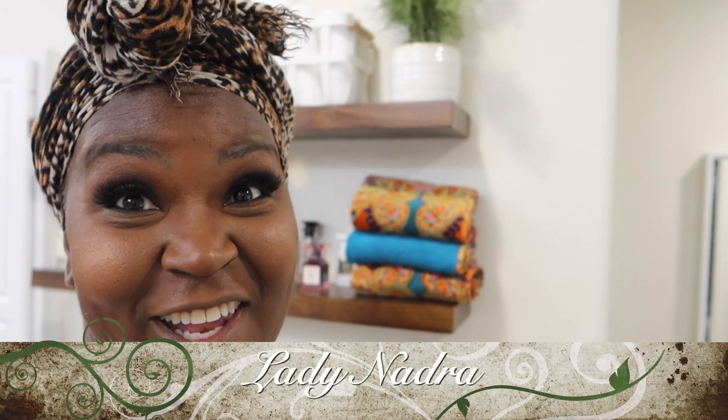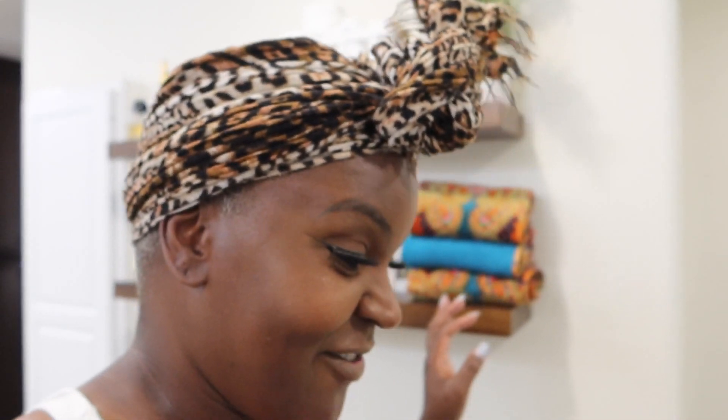Good morning everybody, I'm Lady Najwa. You guys, welcome to my vlog. Welcome to this week's vlog.